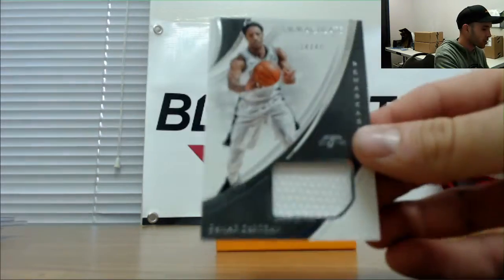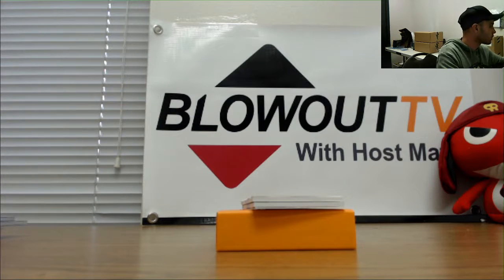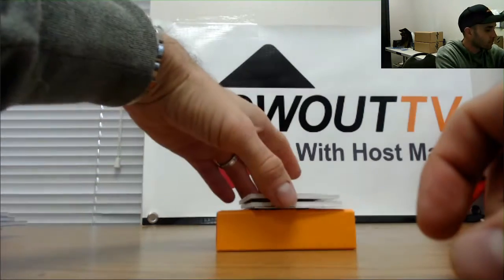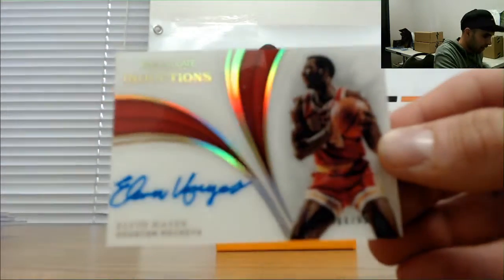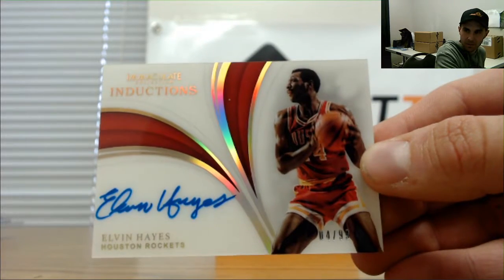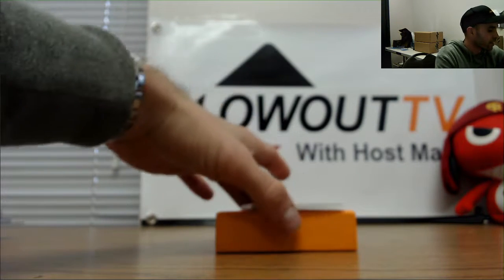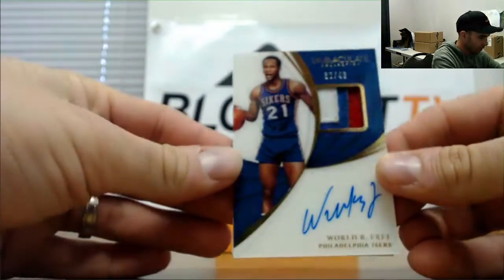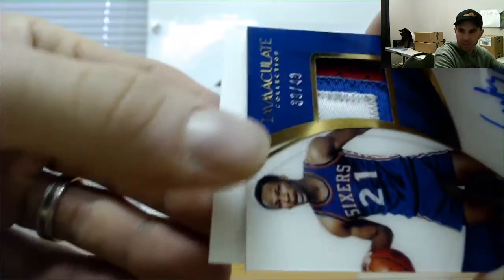To 49, DeMar DeRozan Spurs jersey. Wouldn't be a Blowout TV break without Elvin Hayes making an appearance at least once a week in the 99, for the Houston Rockets — Mr. Elvin Hayes, legend here on Blowout TV. Acetate patch autograph goes to the Sixers, number 240.